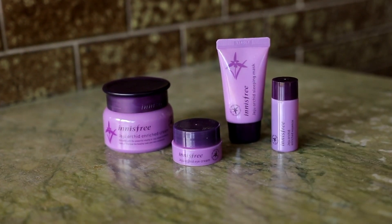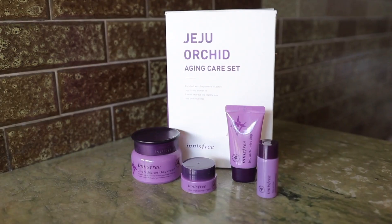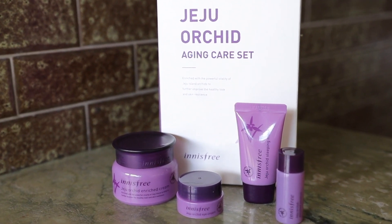Innisfree is one of the most well-known skincare brands in Korea. Jeju is like the Hawaii of Korea, and the Jeju orchid is so special because it only blooms every winter time.